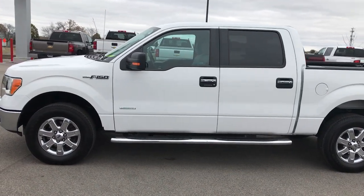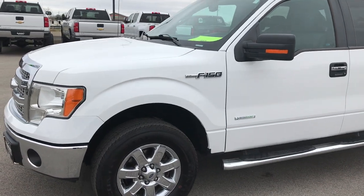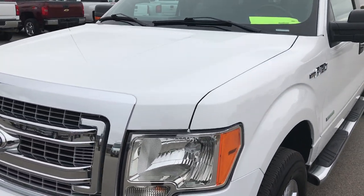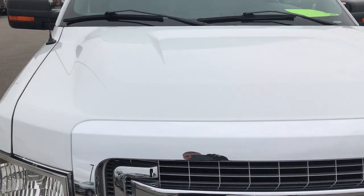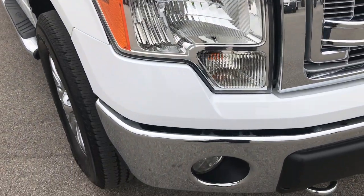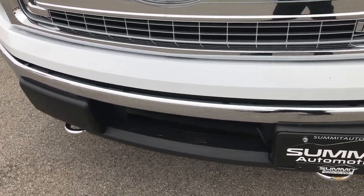This is stock number 9277, a 2013 Ford F-150 SuperCrew Short Box. We are here at Summit Automotive in Fond du Lac, Wisconsin, checking out this super clean 2013 F-150. From this HD video, you'll be able to tell that for the age and miles on this truck, it's in really nice condition.